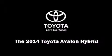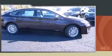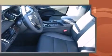Sensibility and practicality define the 2014 Toyota Avalon Hybrid. This four-door, five-passenger sedan offers the latest in technological innovation and style. It features a front-wheel drive platform, an automatic transmission, and a 2.5-liter four-cylinder engine.